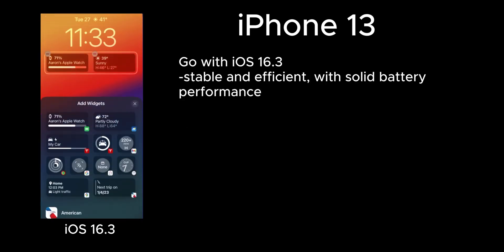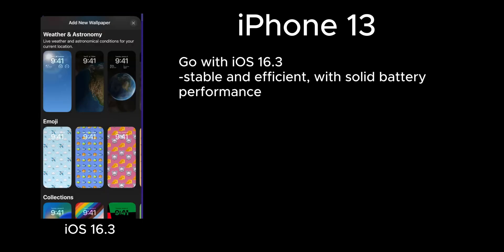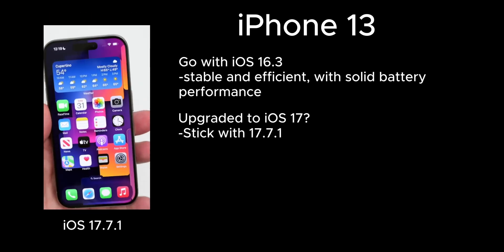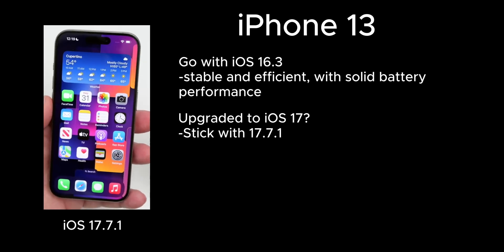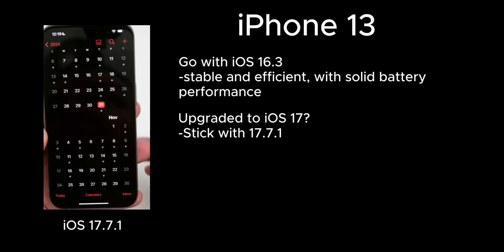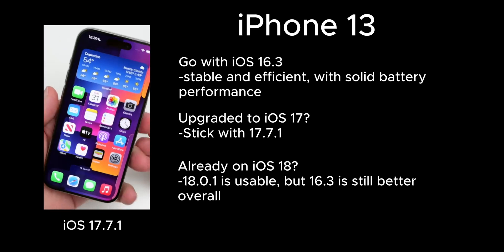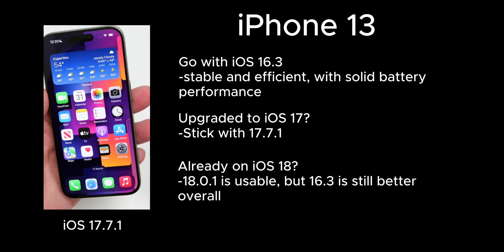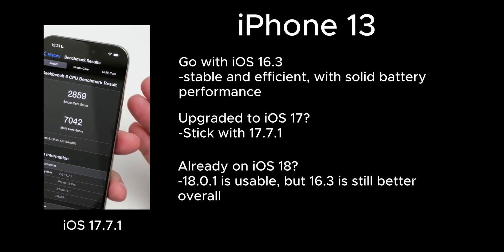iOS 16.3 is also a top pick for iPhone 13. It's stable and efficient, with solid battery performance. If you've already landed on iOS 17.7.1 and haven't gone to 18 yet, stay there — it's one of the better builds in the iOS 17 series for this model. If you've moved on to iOS 18, 18.0.1 may not be as well optimized as 16.3, but it still delivers decent battery life and signal. For iPhone 13 users, it's a reasonable version to stick with for now.